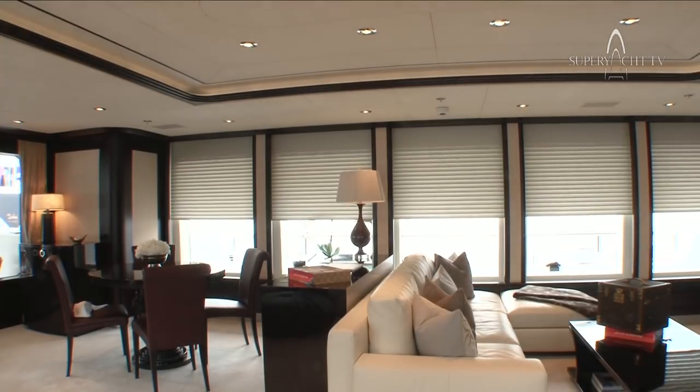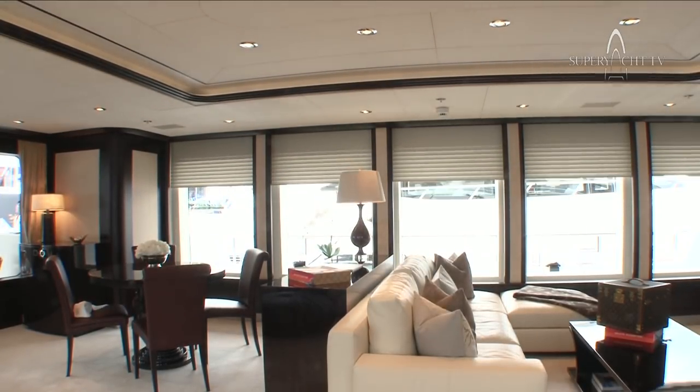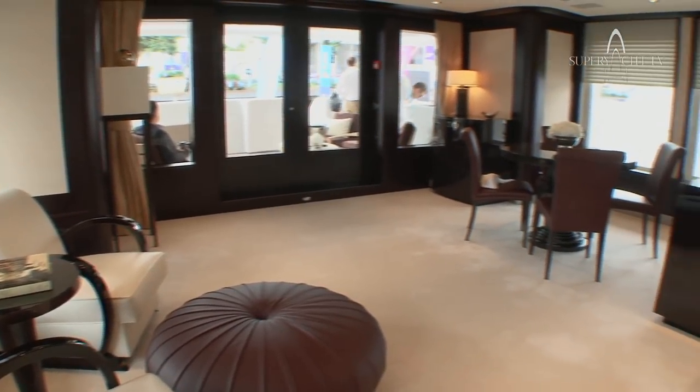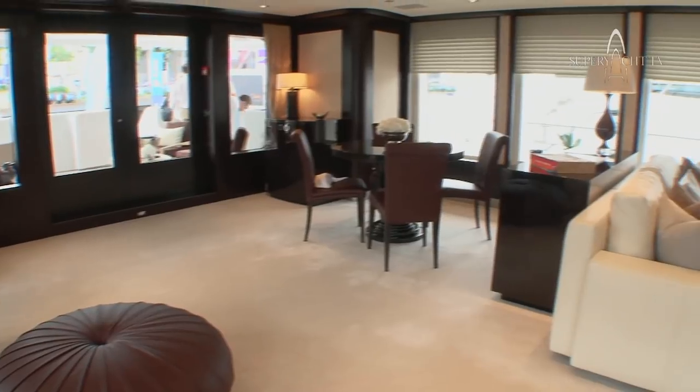The architects on the Fedship team have made this yacht very, very light with very large windows. As you can see, they drop all the way down to the floor almost. All the furniture in this vessel is modular in the respect that you can move every item around the boat. Nothing is permanently fixed, and that is a very unusual aspect of this yacht.